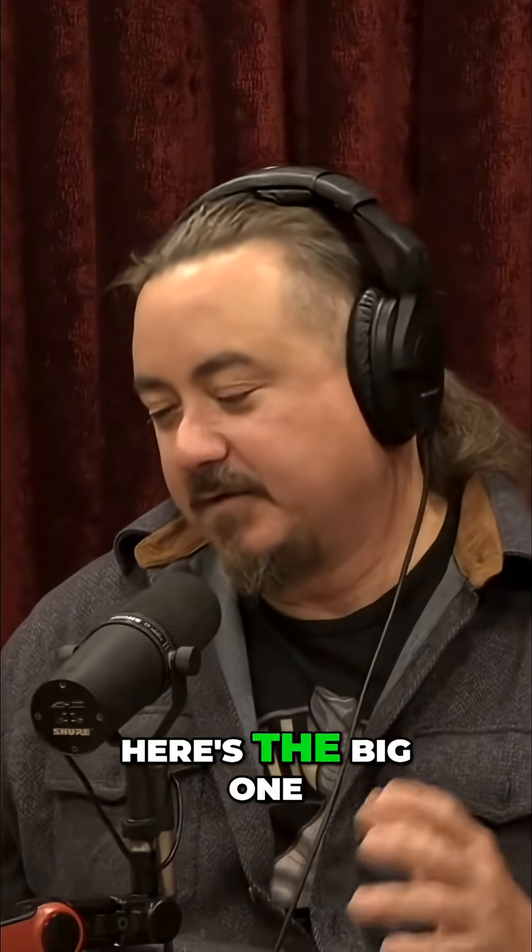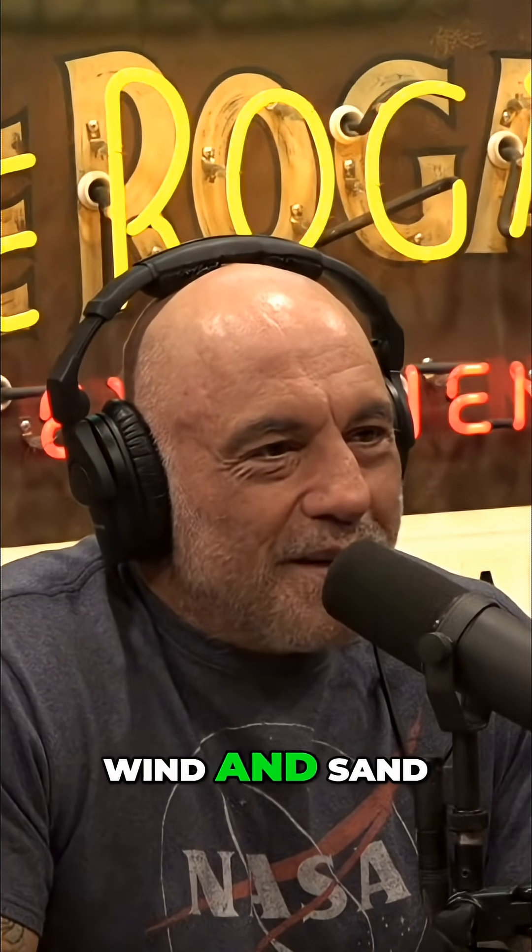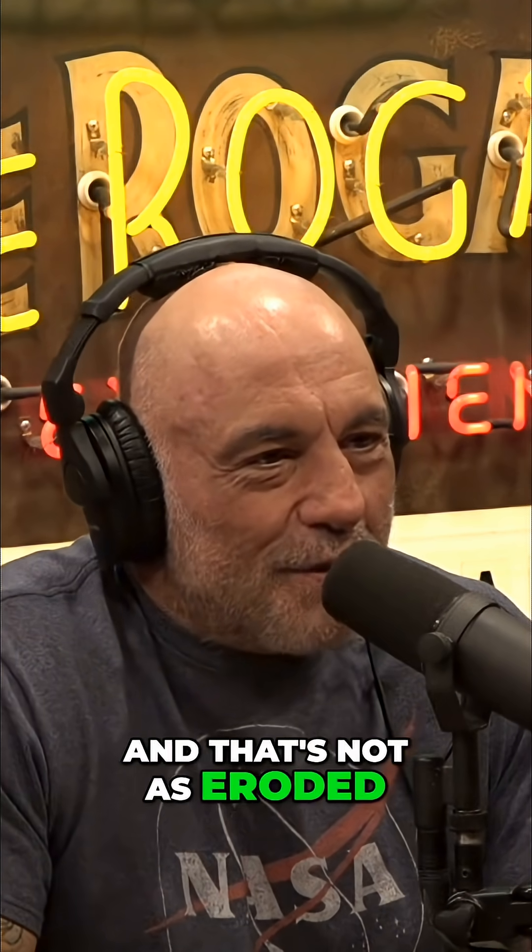So this is another big issue with the wind and sand erosion. When you talk specifically about the Sphinx enclosure, this is one of the big controversial ones. Well, here's the big one — the face isn't eroded. And if it's wind and sand, that's the only thing that's exposed, and that's not as eroded.